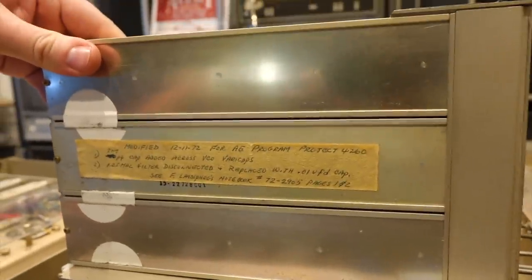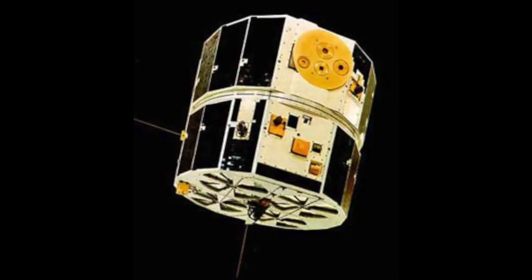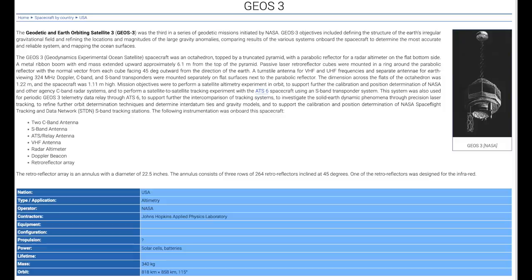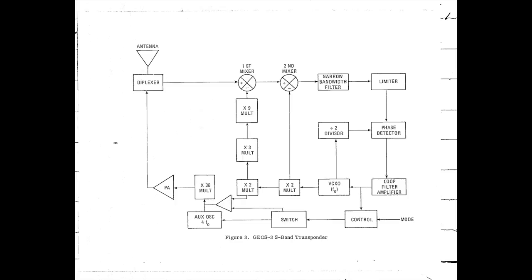It can't be any of the deep space probes either, as they are all assigned to the higher part of the S band. So it's an Earth orbit satellite of some kind. The AE program shown on our handwritten notes might refer to the Atmospheric Explorers satellite series, but we couldn't find their frequencies. We found one perfect candidate: the Geo-3 satellite, launched in the same time frame — a 1975 Earth and ocean studying satellite also involved in advanced S band tracking experiments.